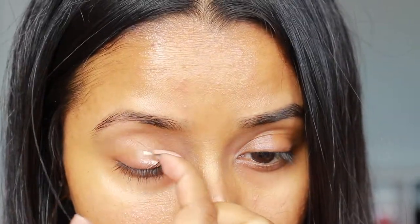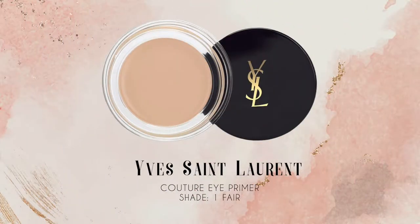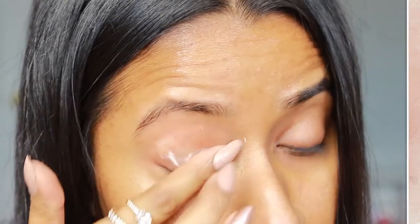So I'm just gonna jump right in. I've already toned and moisturized my face off-camera and now I'm priming my eyelids. I use the YSL Couture Eye Primer in the shade Fair and just put it all over my eyelid.